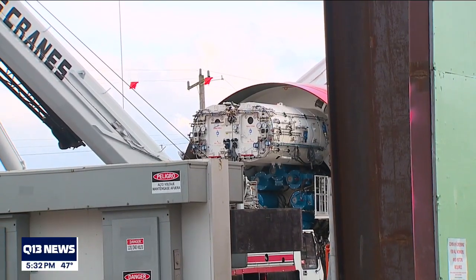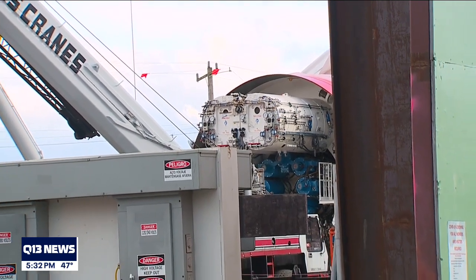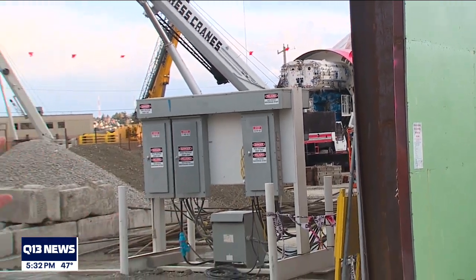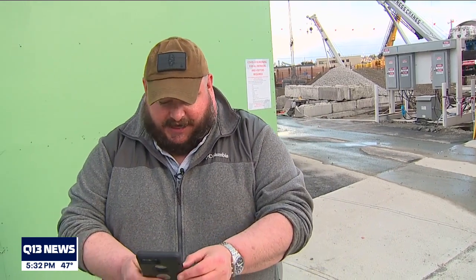That's the tunnel boring machine getting prepared to drop into the workspace to begin digging out this tunnel. It's not the first TBM to work on big projects in Seattle — we all know Bertha dug out SR 99 underneath downtown, and Sound Transit had a pair for light rail. But now SPU needs your help naming this one. You can go online and fill out a form, or share your idea on Twitter using the hashtag #NameThatTBM.